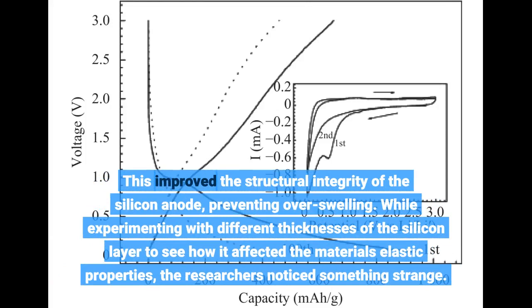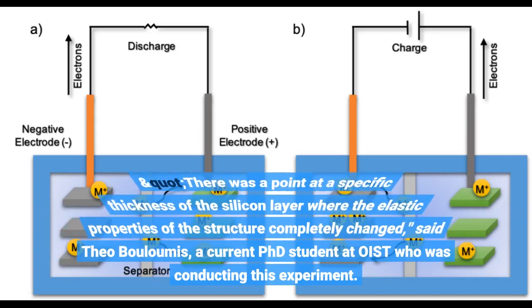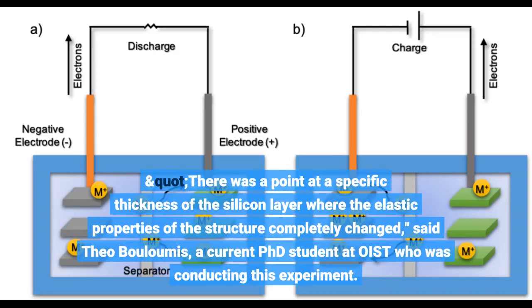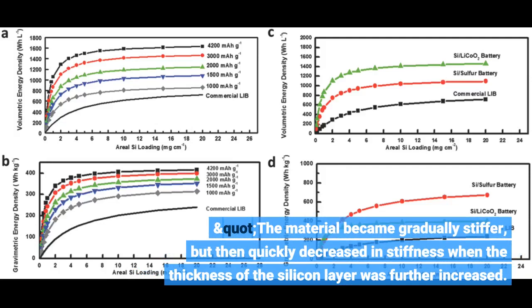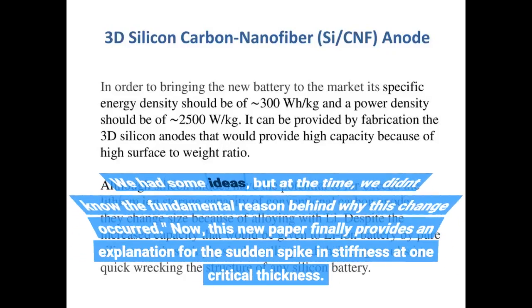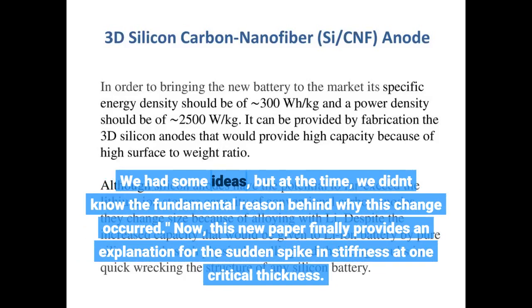While experimenting with different thicknesses of the silicon layer to see how it affected the material's elastic properties, the researchers noticed something strange. There was a point at a specific thickness of the silicon layer where the elastic properties of the structure completely changed, said Theo Bouloumos, a current PhD student at OIST. The material became gradually stiffer, but then quickly decreased in stiffness when the thickness of the silicon layer was further increased. At the time, they didn't know the fundamental reason behind why this change occurred, but this new paper finally provides an explanation for the sudden spike in stiffness at one critical thickness.